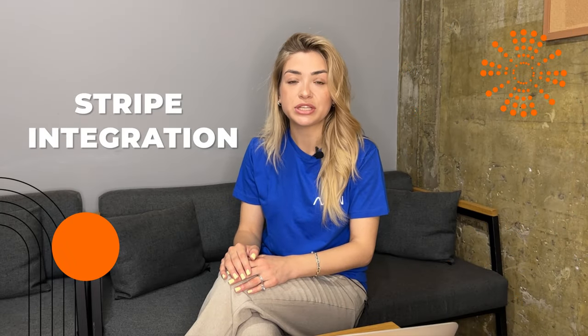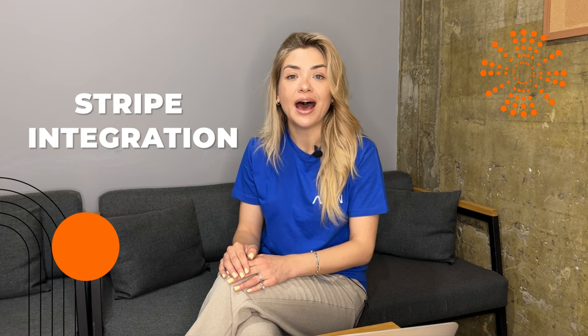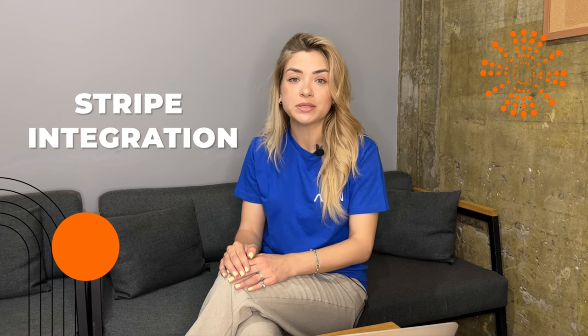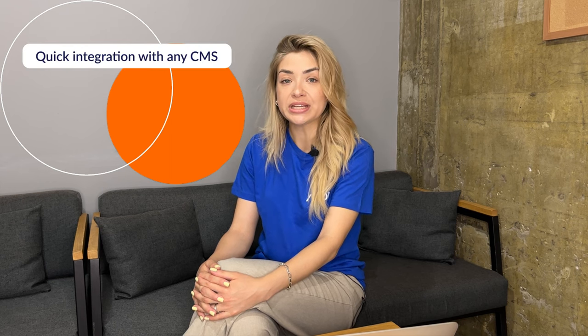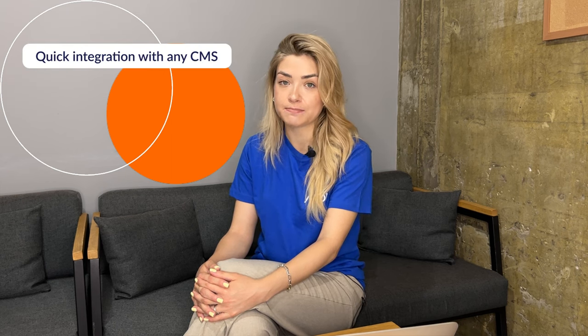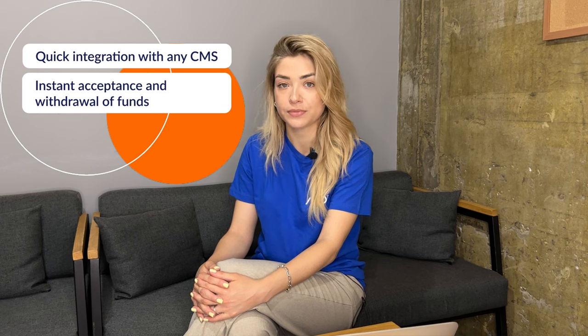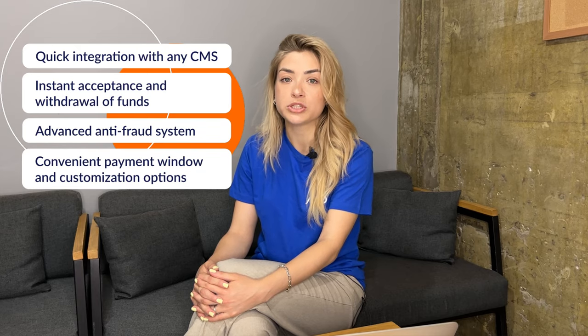Stripe system is known for its high speed of payment processing and security, and from a business point of view, very convenient means of integration with websites and online stores. Here are the major Stripe benefits: quick integration with any CMS, instant acceptance and withdrawal of funds, advanced anti-fraud system, and convenient payment window and customization options.